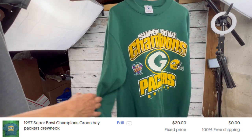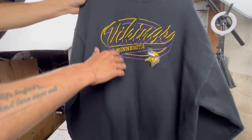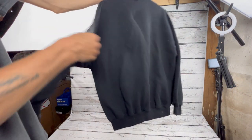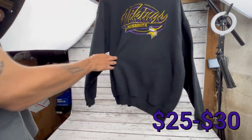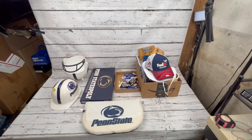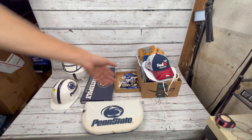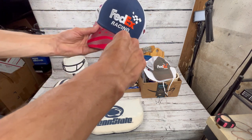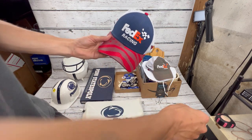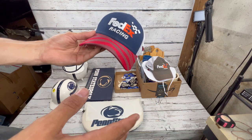Next we got this Minnesota Vikings Logo Athletic shirt, got it a little cheaper — around five or six dollars. Super clean, not made in USA but still vintage, probably late '90s around 1997 to 1999. I clarify again — it's about a 45-minute round trip to the auctioneer, so we'll add maybe ten dollars in gas to the total.